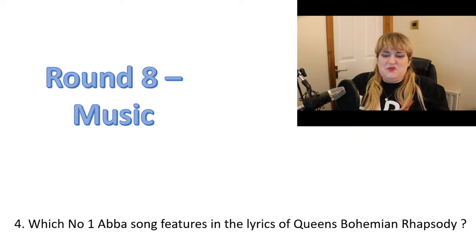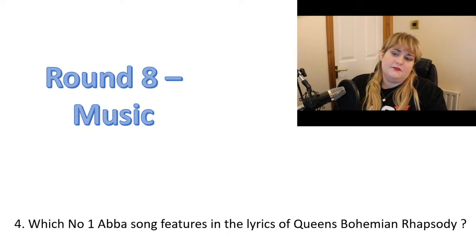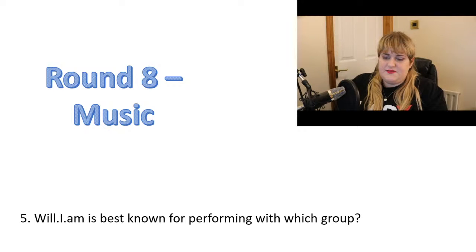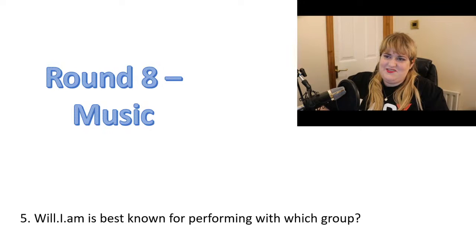Question four: which number one ABBA song features in the lyrics of Queen's Bohemian Rhapsody? Number five: Will.i.am is best known for performing with which group? Or William, as Miriam Margolyes called him — she's like, 'It's William.'